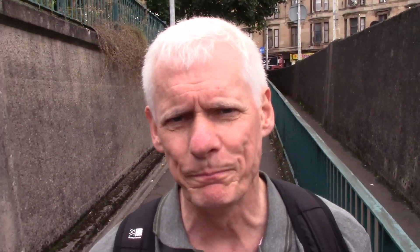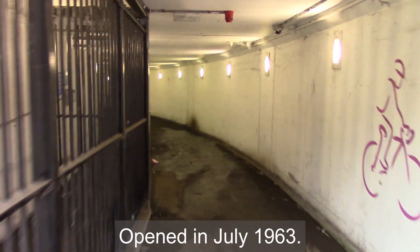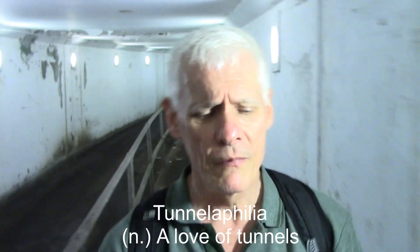I say unfortunate because I have to use the Clyde Tunnel. I've got a condition which I call Tunnelophilia — a love of tunnels. They're usually dark and spooky and mysterious. The Clyde Tunnel is not one of those; it's just a bit dangerous. In fact, at one point it had such a bad reputation for muggings and assaults that the only way you could get in as a pedestrian or a cyclist was to press a button and someone in the control centre would let you in.